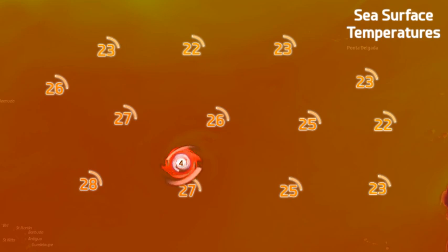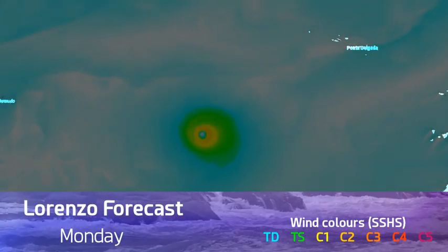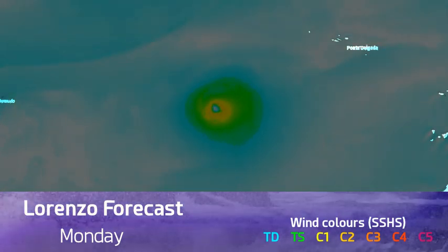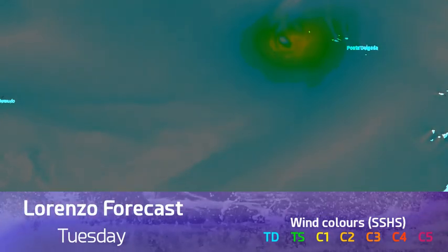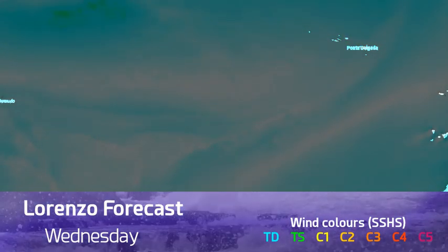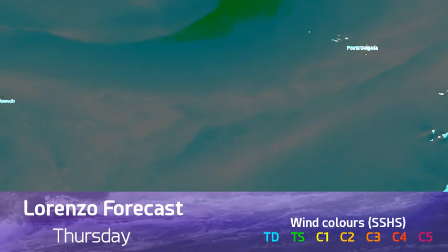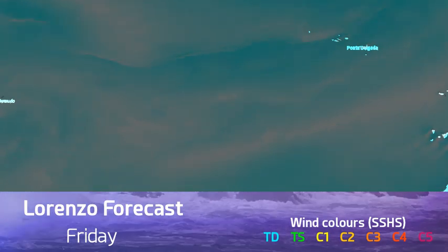Sea surface temperatures are around 27 degrees, falling a little to about 26 shortly, then continuing to decline over the next day or two. You can see how well-organized the wind field looks at the moment, with heavier winds placed more to the eastern side — not great news as it moves over the westernmost islands as a significant hurricane, possibly high-end Category 2 to low-end Category 3, before continuing northeast.